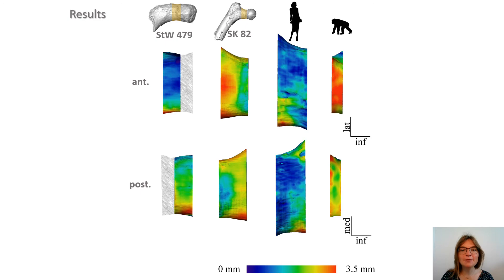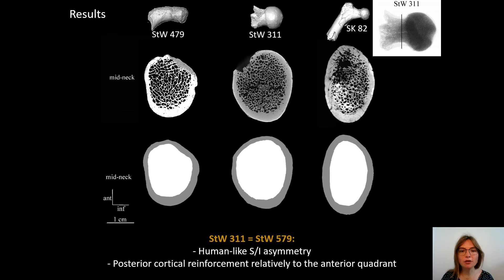In addition, relatively thicker posterior and thinner anterior walls are identified in STW479, while an opposite pattern is observed in SK82, and cortical asymmetry is nearly absent in extant humans and chimpanzees. At the mid-neck, STW311 shows a human-like asymmetry as well as a posterior reinforcement relative to the anterior quadrant, as observed in STW479 and differently from the condition in SK82. We can also notice that SK82 is more antero-posteriorly compressed.